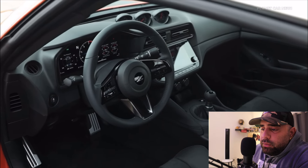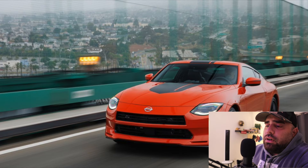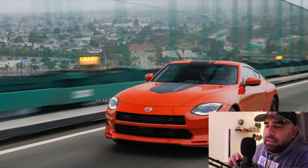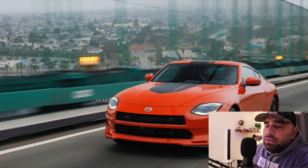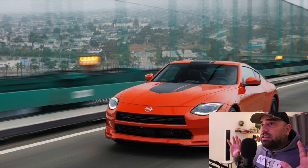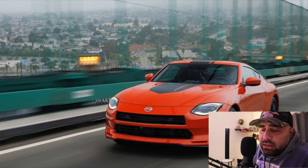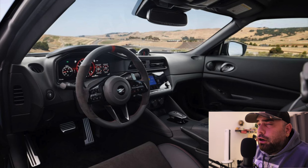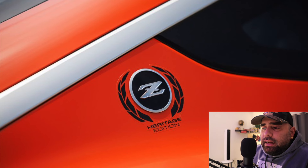Looking at some pictures, the front end looks pretty cool — you can see the decal right on the hood going right to the top, and it does have a different front bumper than the original Z. They're really trying to make this retro style look as close as possible to the old-school vintage Z. The interior, as we can see, is pretty much standard — black on black, which I love. It gets a little dark at night but it's still cool to see.